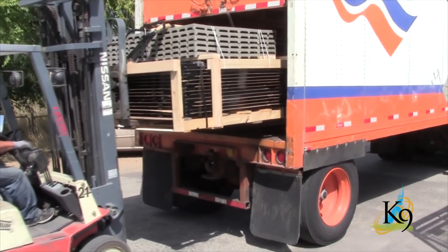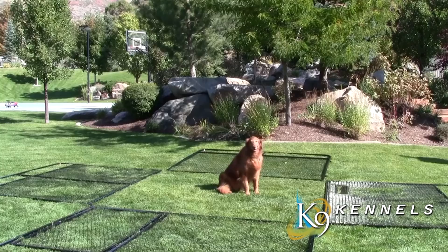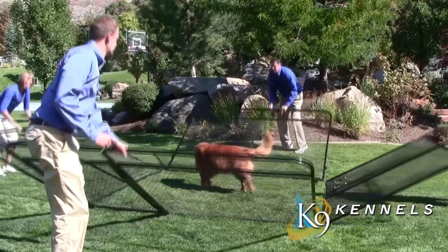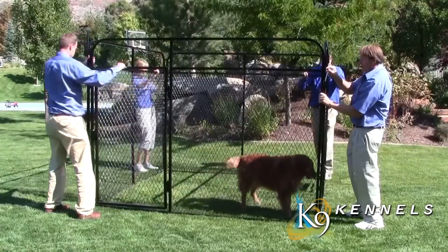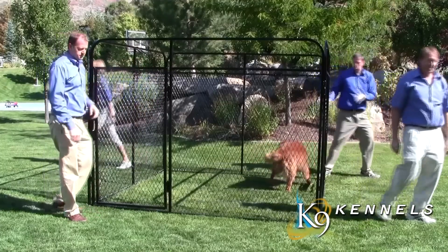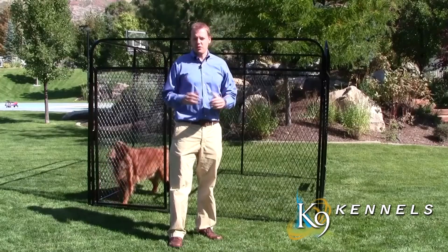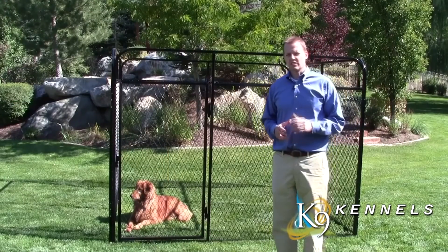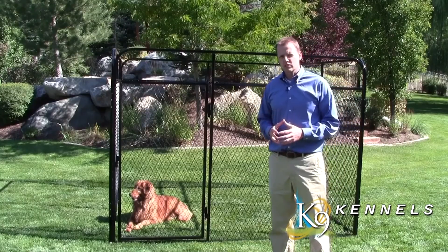Eliminating the middleman and delivering directly to your home or business. Welcome to our website. If you're looking for a dog kennel, you're in the right place. On this website you're going to see some excellent information that's going to save you time and money when shopping for a dog kennel.